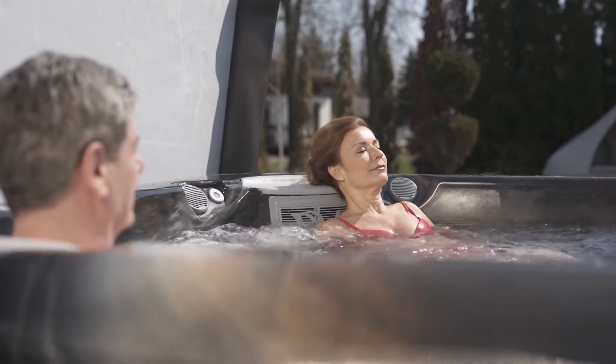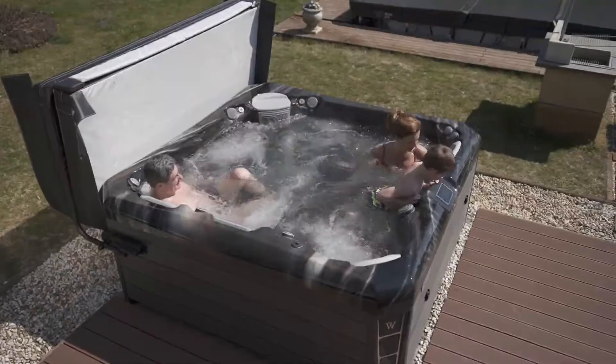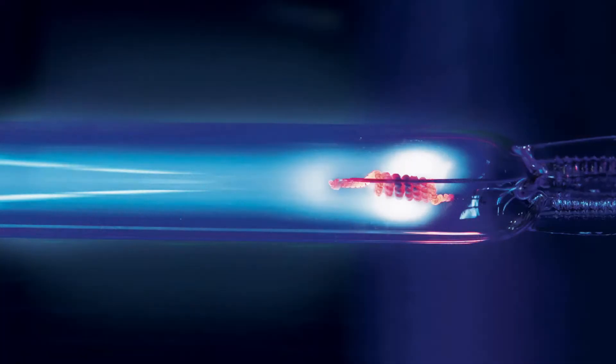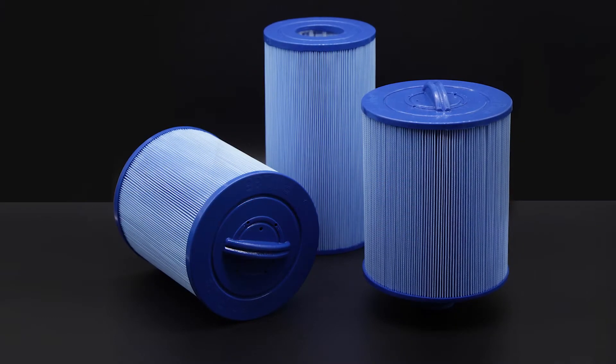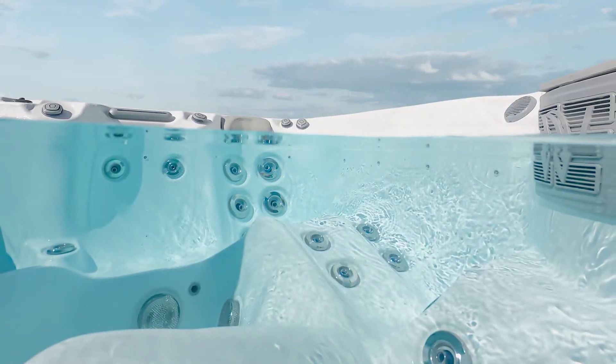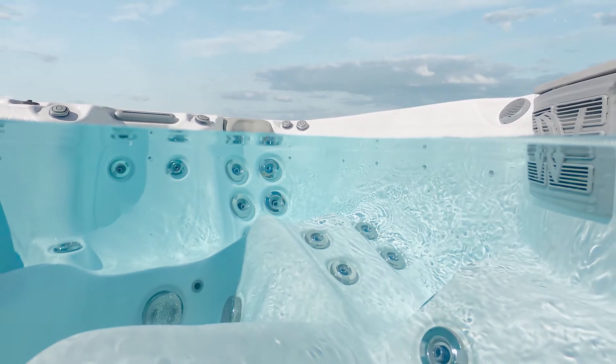The massage jets in the captain seat have a positive effect on blood circulation. Water filtration is performed by the highly innovative UVC light treatment and antibacterial filters that completely filter out bacteria and infections in the water. The 42 jets provide the perfect massage experience.